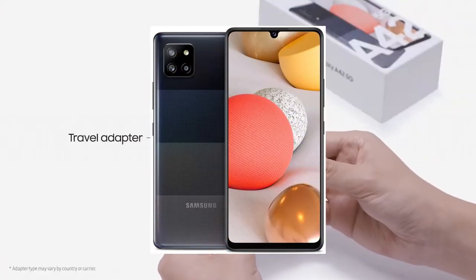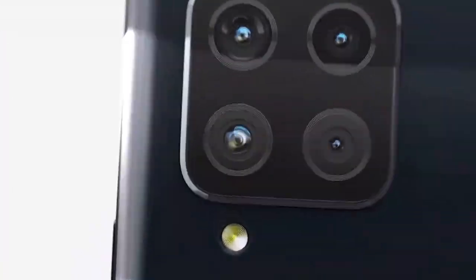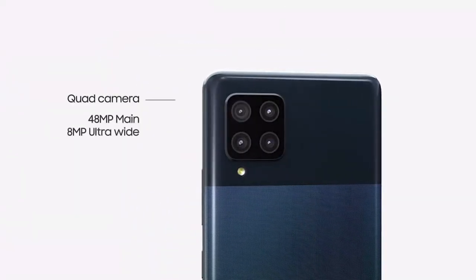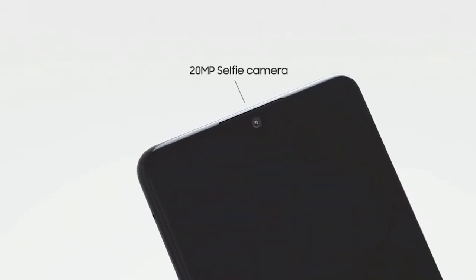Number 1: Samsung Electronics Galaxy A42 5G. Factory Unlocked Smartphone, Android Cell Phone, Multi-Lens Camera, Long-lasting Battery, U.S. Version, 128GB.